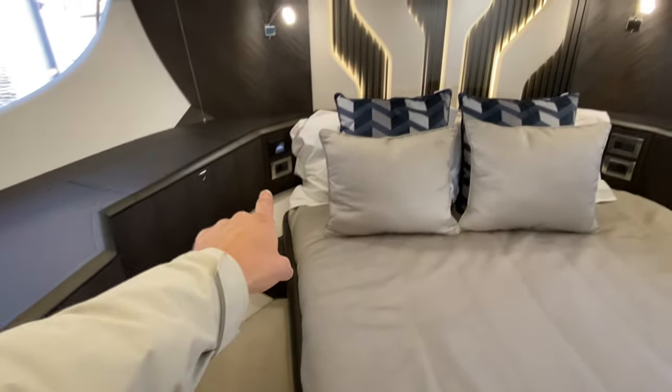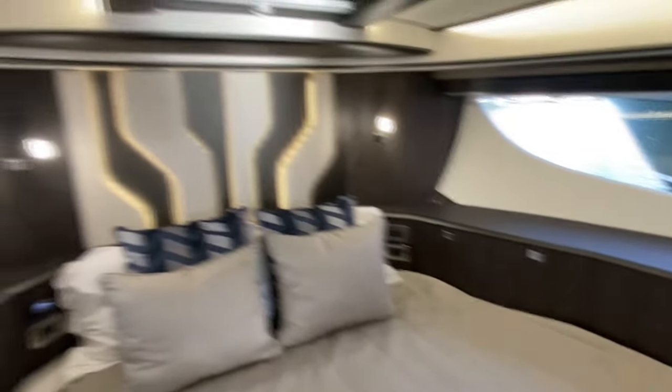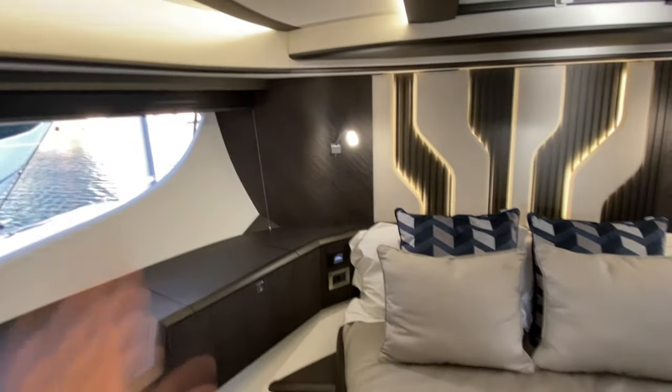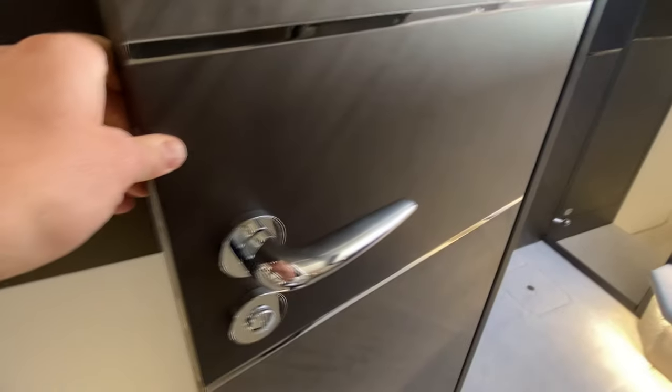The headroom is fantastic. We've got hanging storage there for shirts and suits and things, lots of storage around. Our Webasto heating system — cold or hot — is there. Plugs, light switches, and I love these backlit designs on the cabins as well. The woodwork is all curvy and beautifully finished. I'll show you the door handles — they're on a magnetic latch — and they're very well-made handles. The fit and finish on this boat is really nice.